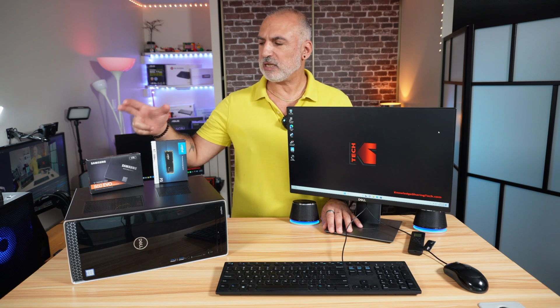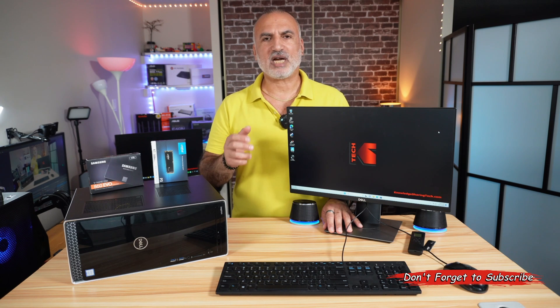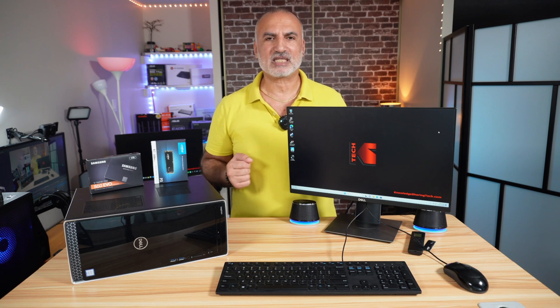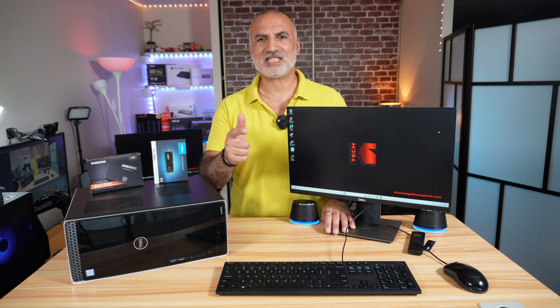I'll be installing both drives in my Dell Inspiron one after the other, and the drives will be configured exactly the same. The tests I'll be doing are a Windows boot test, launching some popular games, copying some files, and also performing some benchmarks. So let's start with the tests.